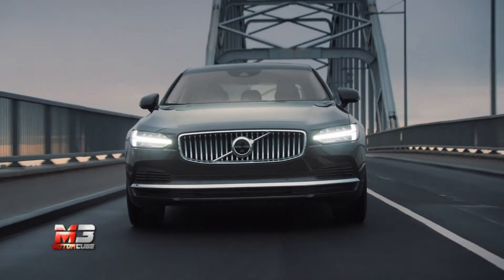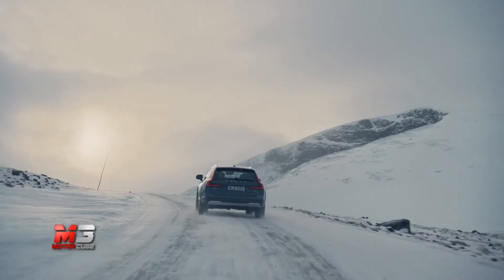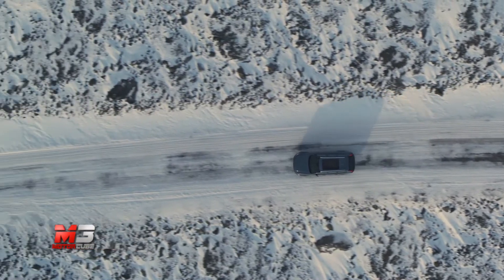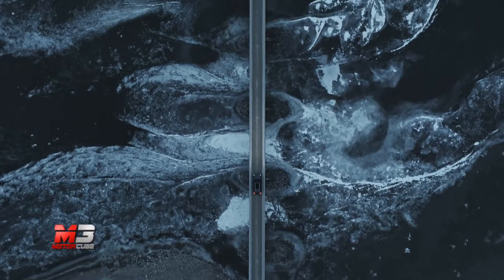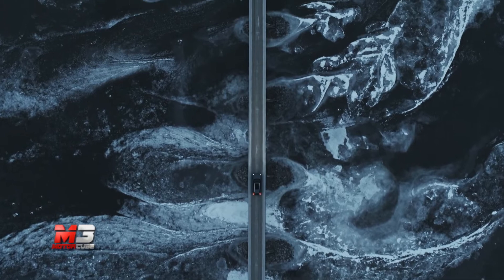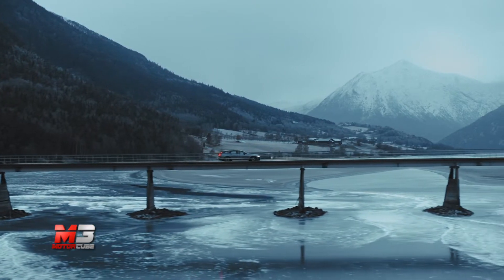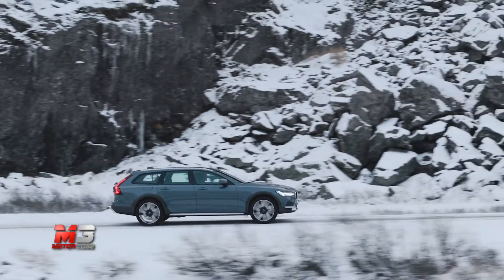Questa tecnologia consente l'abbattimento dei consumi fino al 15% e una maggiore attenzione alle emissioni di CO₂, anche grazie al sistema Brake-by-Wire che recupera l'energia in fase di frenata.